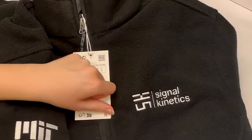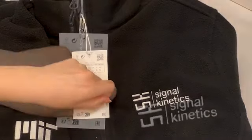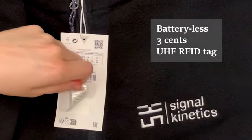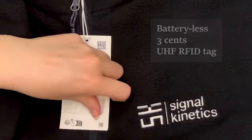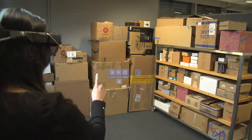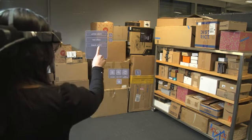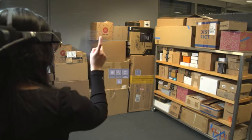The system leverages RFID tags that are batteryless, cheap, and already deployed on billions of items such as apparel, consumer products, and inventory items. The user can choose the item that they would like to find in the inventory, for example, a specific t-shirt.